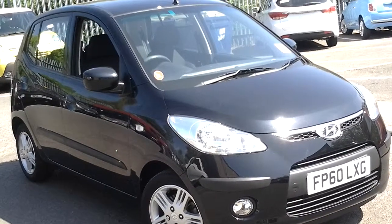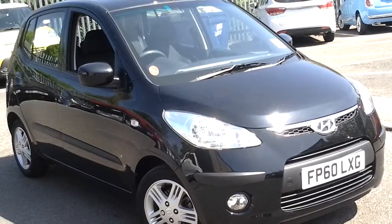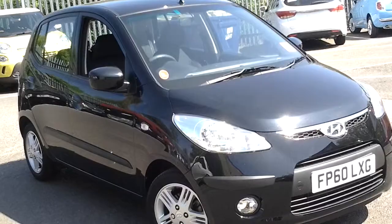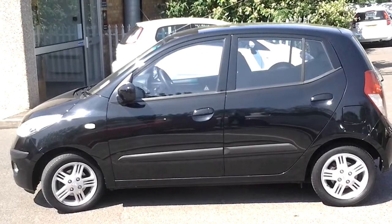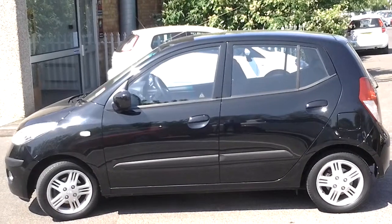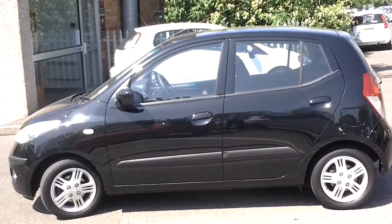Welcome to Sturgis Hyundai here in Leicester. What we're looking at now is the 2010 60-registered Hyundai i10. This is the Active specification, which means it's got alloy wheels, electric front and rear windows, and a height-adjustable driver's seat.